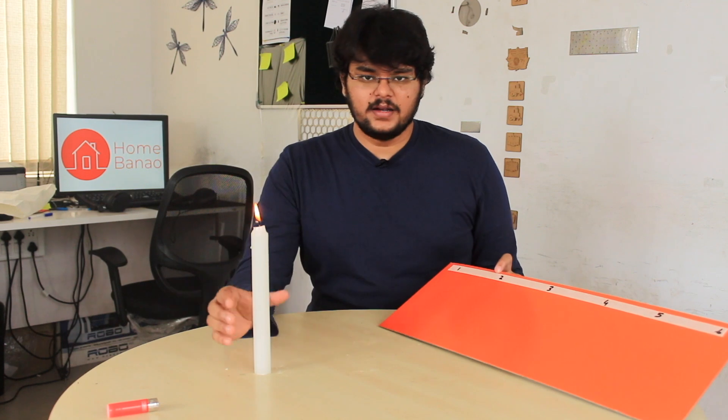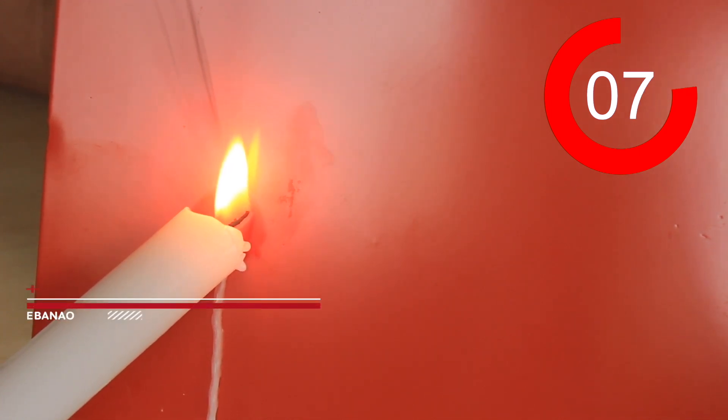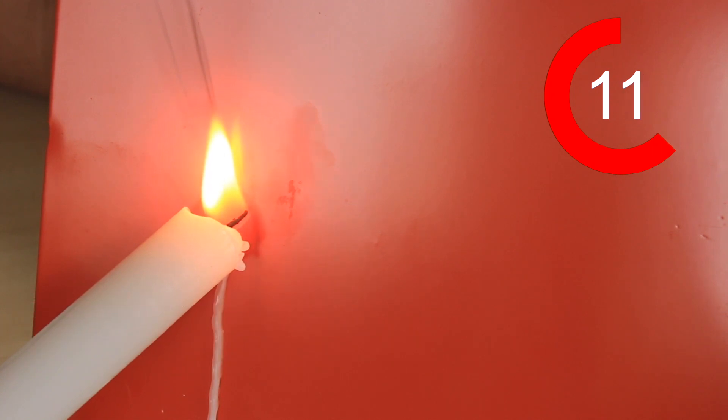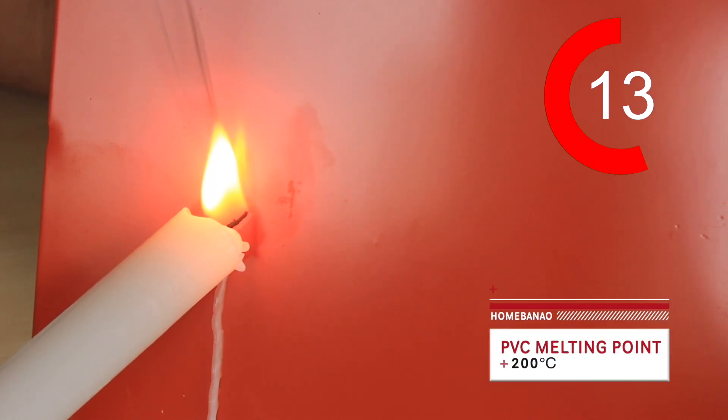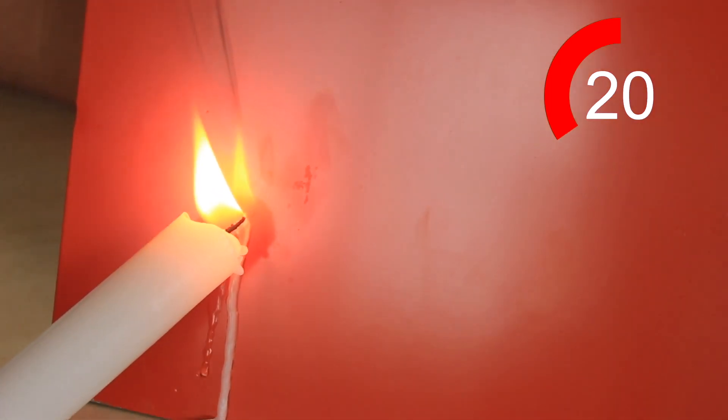So first let's start with the candle. ACP is basically two sheets of aluminium with PVC in between. The melting point of aluminium is about 660 degrees centigrade, so I really doubt the candle will have any impact on it. The melting point of PVC however is 200 degrees centigrade, so there are chances it ends up burning — let's see how well the aluminium holds up against the flame.